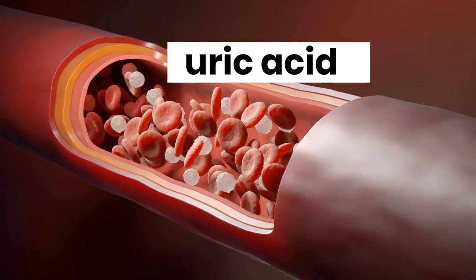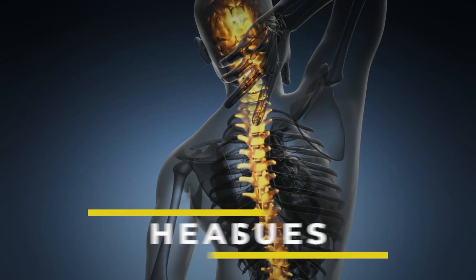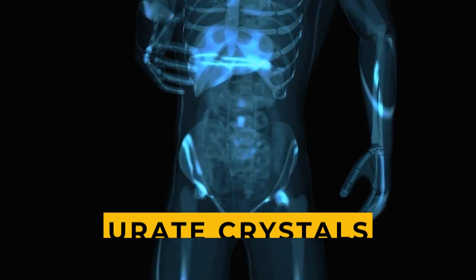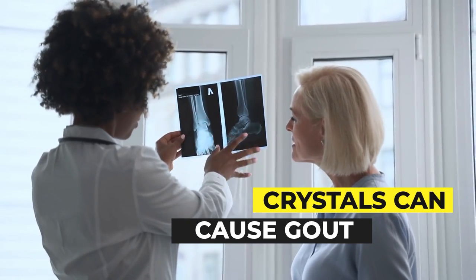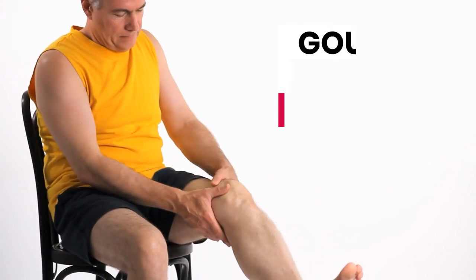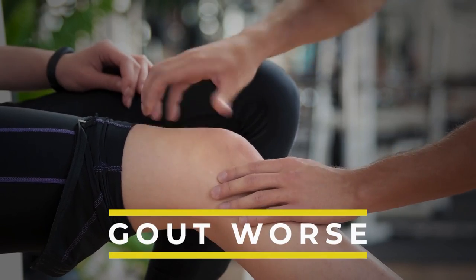Having a high level of uric acid in your blood can put you at risk of many health issues, and gout is just one of them. If uric acid continues to build in your body, it can form urate crystals. These crystals can cause gout if they accumulate in your joints, and kidney stones if they get deposited in your kidneys.